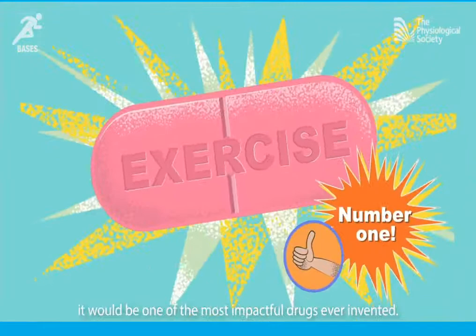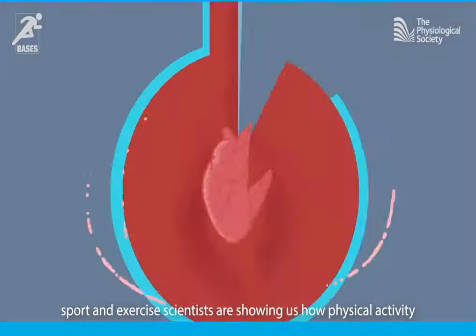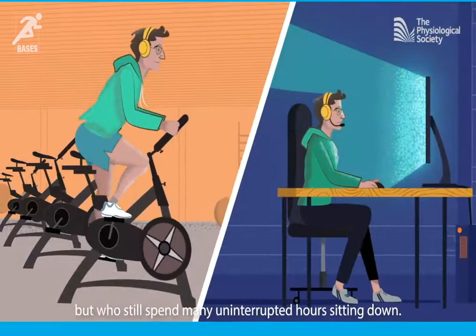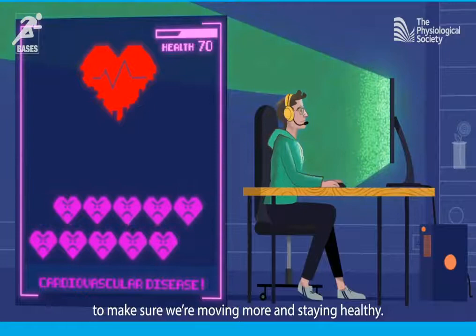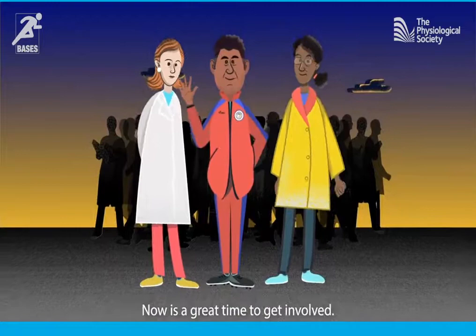And what does sport and exercise science mean for the rest of us? Well, it's been said that if exercise were a pill, it would be one of the most impactful drugs ever invented. From improving patients' fitness prior to surgery to combating epidemics such as obesity and diabetes, sport and exercise scientists are showing us how physical activity can help us to live healthier lives for longer. Recent research has uncovered something known as the active couch potato phenomenon — people who are physically active but still spend many uninterrupted hours sitting down — which can cause increased blood pressure, cholesterol, and risk of cardiovascular disease. Now is a great time to get involved.